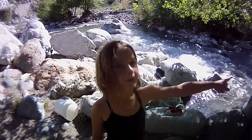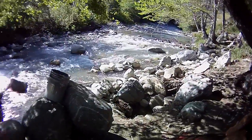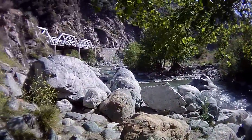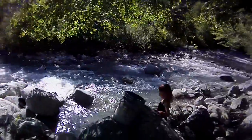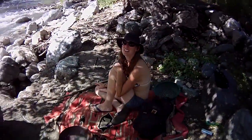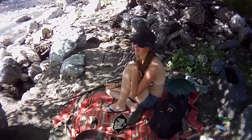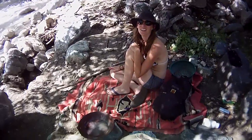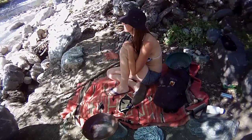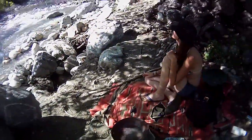What honey, awesome. Over there. Yeah, you can go right there. Hi honey. I'm filming you right now. We're at Azusa, one of our favorite little river spots.